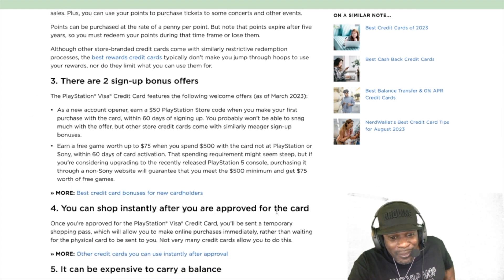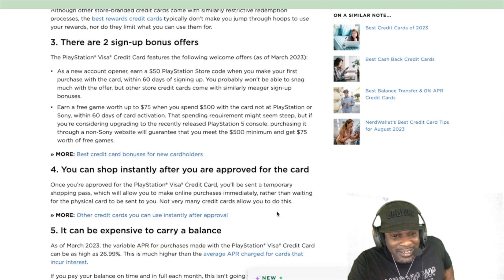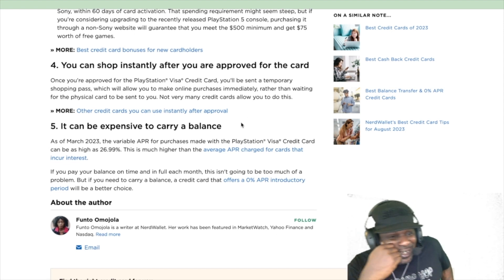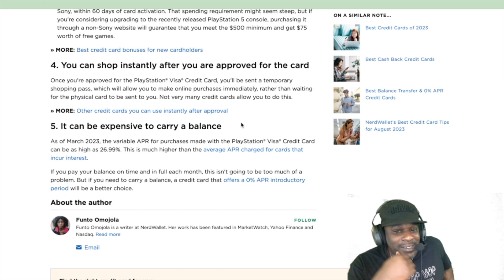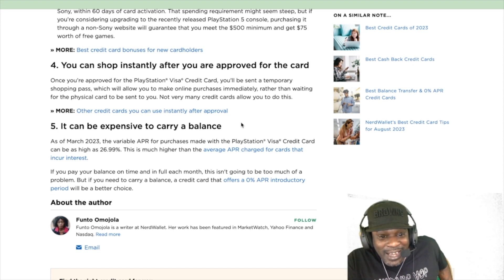Once approved, you can shop instantly — they send you a temporary shopping pass via email so you don't have to wait for the physical card. Now look at those interest rates: as of March 2023, the variable APR for purchases made with the PlayStation Visa credit card can be as high as 26.99% — might as well say 27%. For every dollar you spend, you owe back a dollar and 27 cents. This is much higher than the average APR for cards that incur interest.